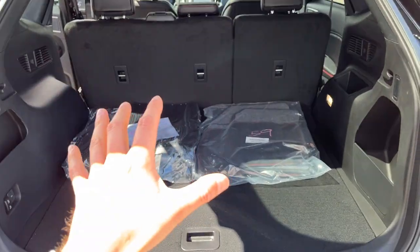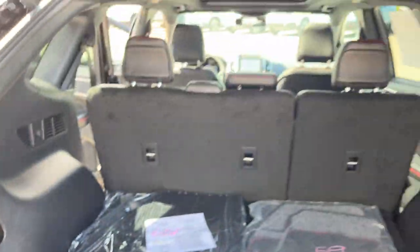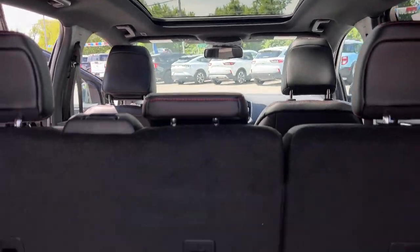Coming around into the interior, there is so much storage back here. Those seats do fold down with just the push of a button to give you some extra storage. You do have your panoramic sunroof that extends all the way to the back, which is a nice feature.